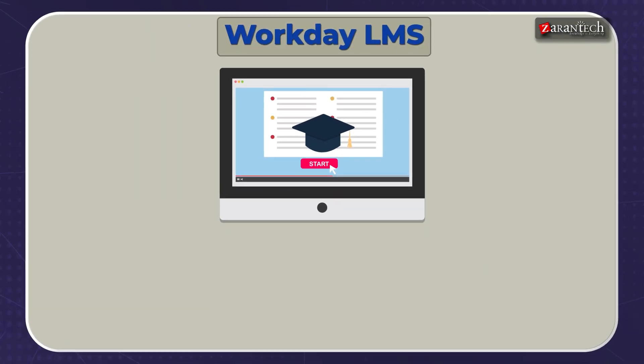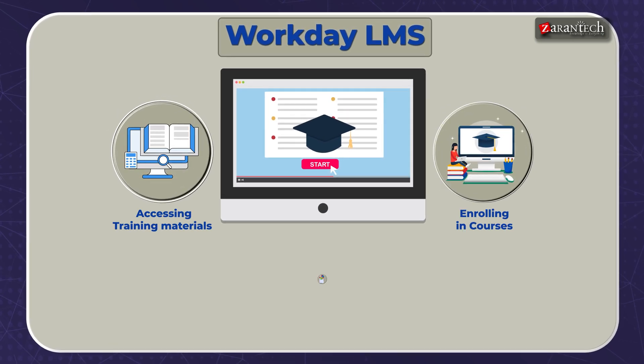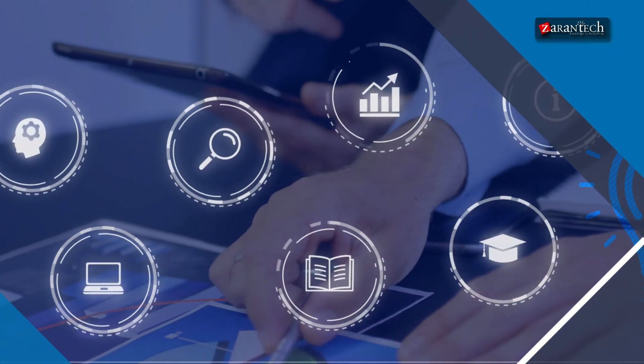Workday LMS simplifies this by offering a centralized platform for accessing training material, enrolling in courses, and tracking progress all in one place. It personalizes learning to align with your job role, helping you develop the skills that matter most.